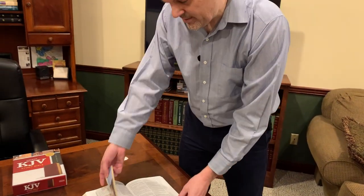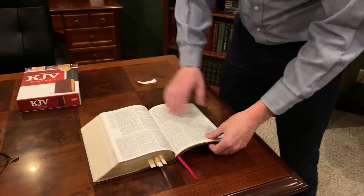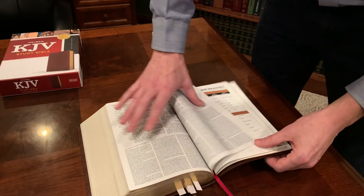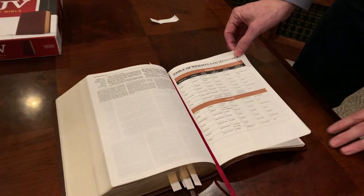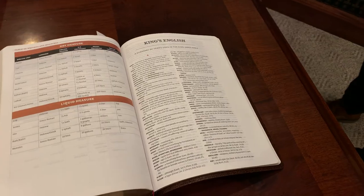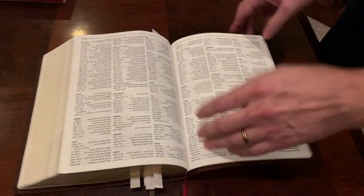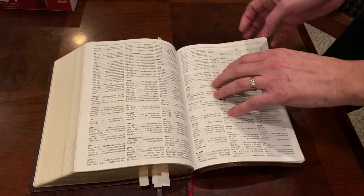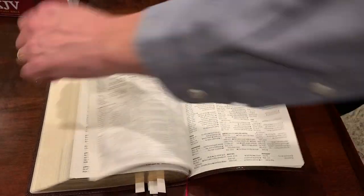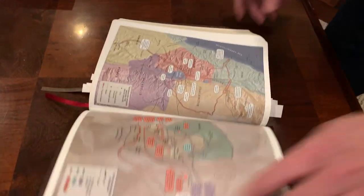A couple more things and then we'll close out. We have the Book of Revelation. I wanted to show you the tables of weights and measures — and this is awesome — it includes the King's English. Whenever you get to a place where you don't understand a King James word, this breaks it down for you. It comes with a full concordance, has several blank pages for notes, and last but not least, Holman maps are made on Bible paper.